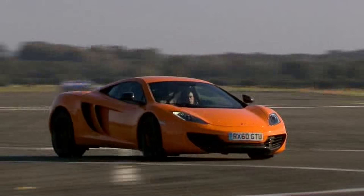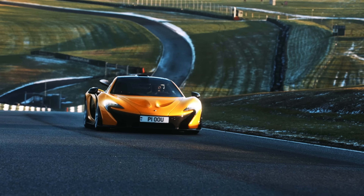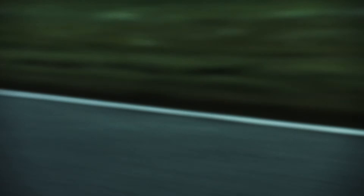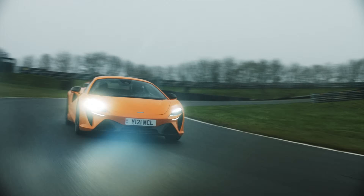Since the SLR I've worked on the MP4-12C, developing the monocell. Then I took some of that technology and developed the monocage for the P1, with a composite upper structure for the first time. That's been developed into components delivered onto the 720S and Artura. Since then I've spent the last four years working on W1.